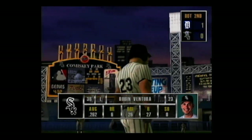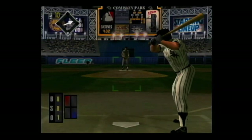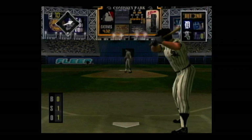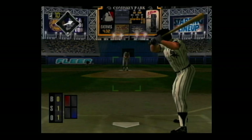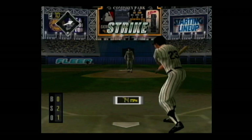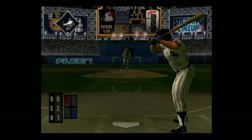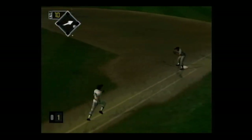Standing in, Robin Ventura. One out and no one on. Sinker — swung on and missed, he was way ahead of that pitch. The count is 0-1. Curve on the corner for a strike — he's ahead in the count, 0-2. Hard smash to third base, the throw to first — he's out.